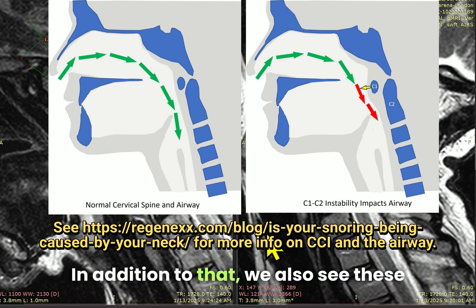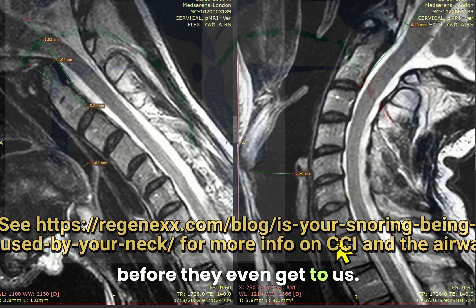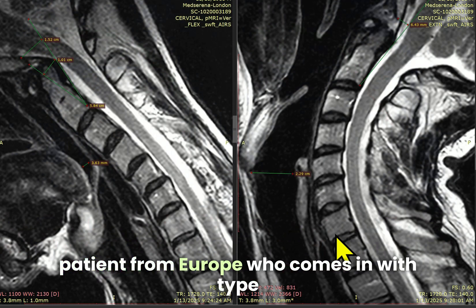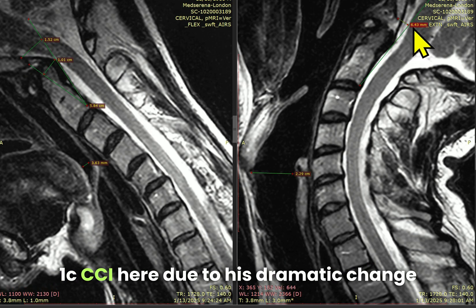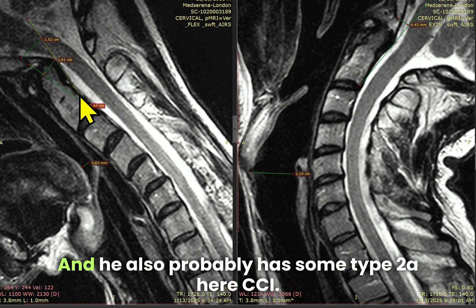In addition to that, we also see these same patients have lots of different sleep studies before they even get to us. This is an interesting case of a patient from Europe who comes in with type 1C CCI, due to his dramatic change in his BAI measurement from flexion to extension. He also probably has some type 2A CCI.